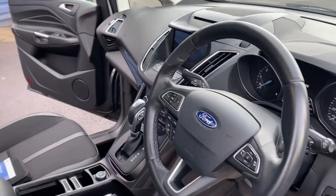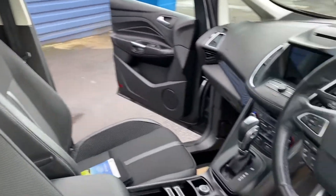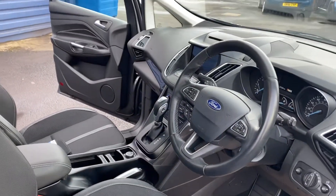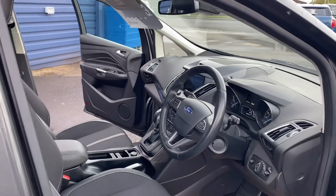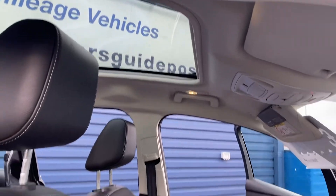So just to go through those again: it's got the half heated leather seats, the sat nav, Bluetooth, cruise control, park assist, and the heated handle from the vehicle as well, which is lovely.